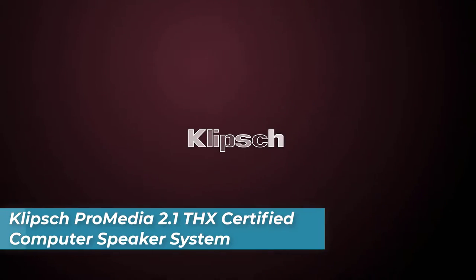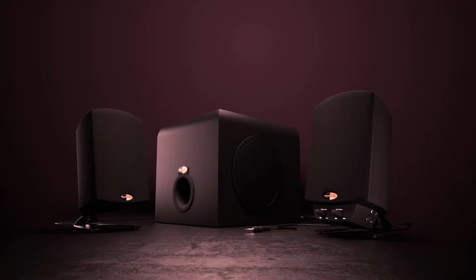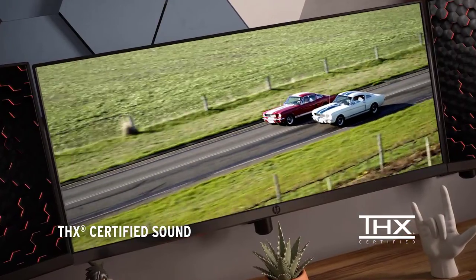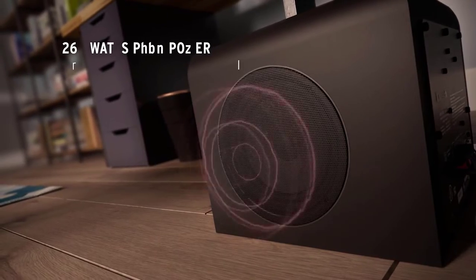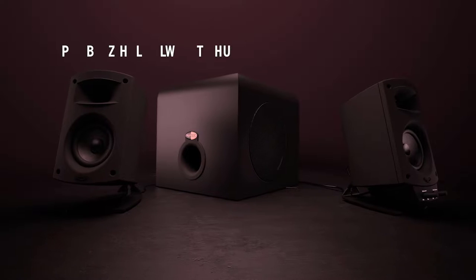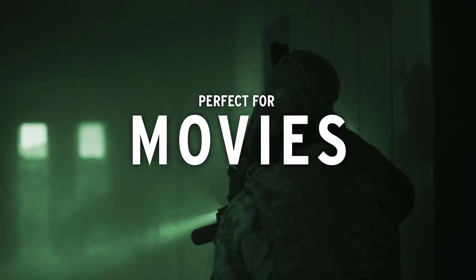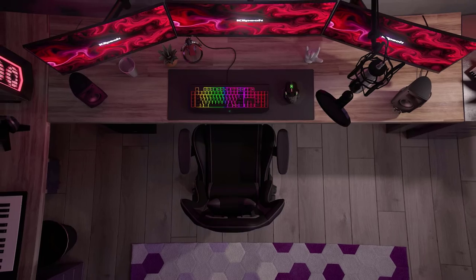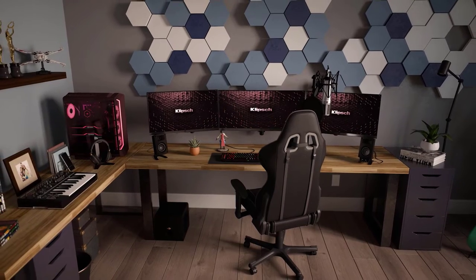Number 3 is the Klipsch ProMedia 2.1 Computer Speaker System. This 2.1 THX certified speaker system lets you enjoy the legendary sound of Klipsch Audio at home with three powerful and precise speakers delivering exceptional audio performance for the ultimate gaming and movie experience. Whether you're enjoying music or playing video games, these specially designed multi-directional speakers ensure that their world-class acoustics is enjoyed in every area of your room. It is equipped with Klipsch MicroTractrix horn technology which provides unparalleled clarity and accuracy, accentuating low, mid, and high frequencies for a detailed, balanced sound stage. Thanks to its two-way satellites and three mid-range drivers which blend perfectly with the 6.5-inch side-firing subwoofer for a parallel sound quality.